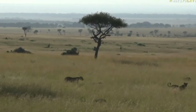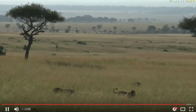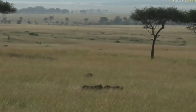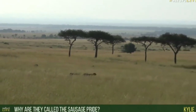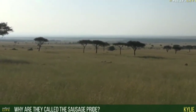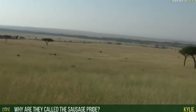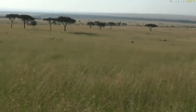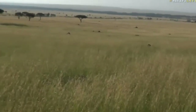This is absolutely gorgeous. Beautiful shot, Davi. The floodplain of the Mara River in the distance. Kylie's wondering why they're called the Sausage Pride. Well, Kylie, they quite often are seen hiding from the biting flies in the big sausage trees in this area, and they can be seen sleeping in the boughs of the sausage tree.